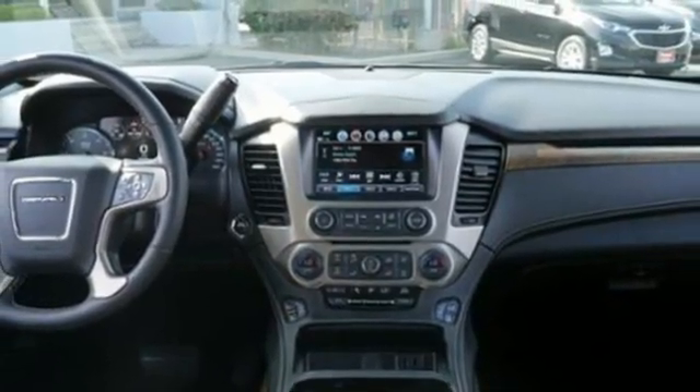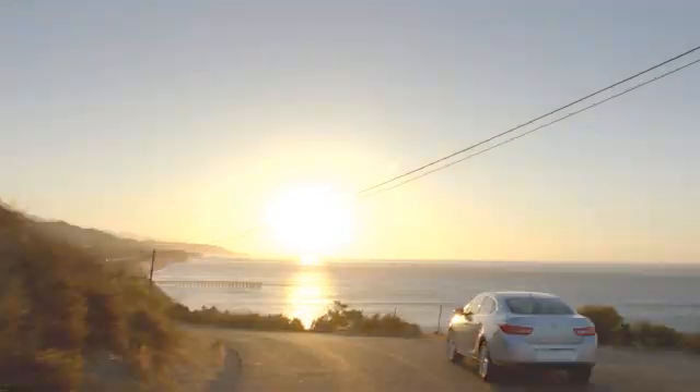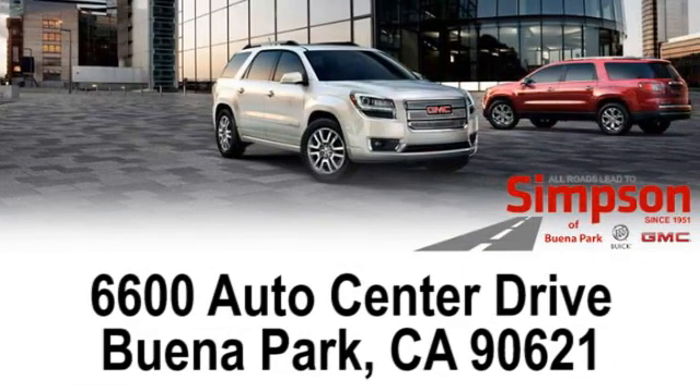Someone is going to drive this fantastic vehicle off the lot. It should be you. Test drive it today. All roads lead to Buick GMC. Call, click, or stop on in today. We're conveniently located at 6600 Auto Center Drive in Buena Park, California.